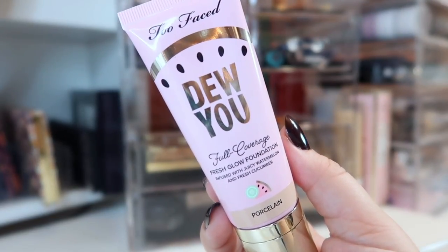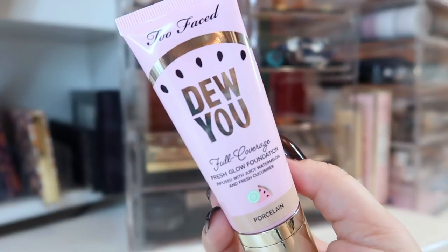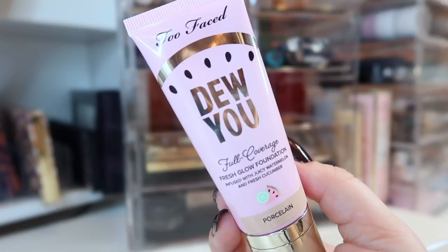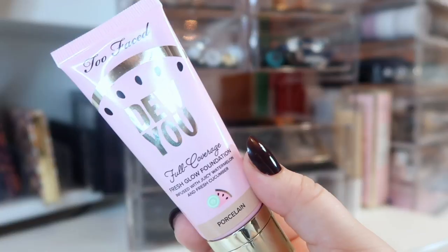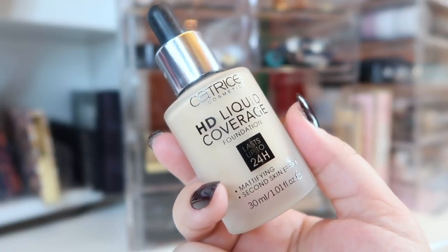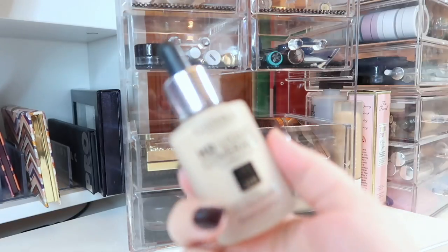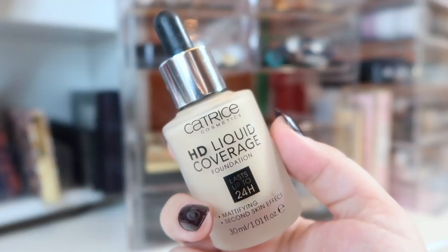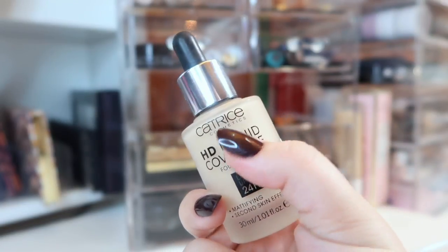Next I have the Too Faced Do You Full Coverage Fresh Glow Foundation in Porcelain. This oxidizes like crazy — you need to go two or three shades lighter than you normally would. I'm enjoying it so far but want to test it further before doing a full review. I'm also bringing in a foundation I haven't tried yet: the Catrice HD Liquid Coverage Foundation in shade 30 Sand Beige. The shade range on Catrice complexion products isn't great, but I've been wanting to try more affordable brands so I picked it up.